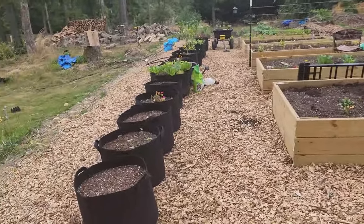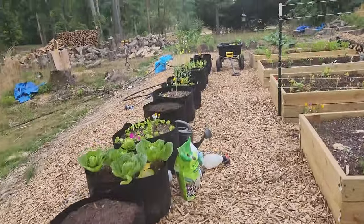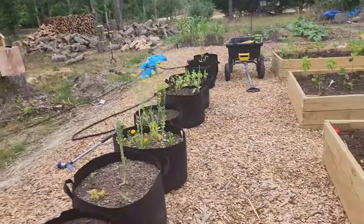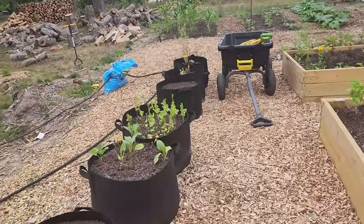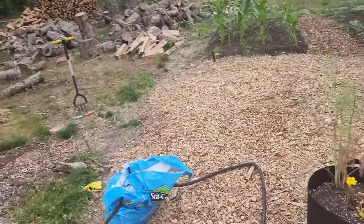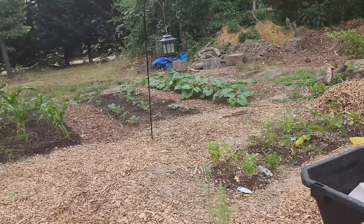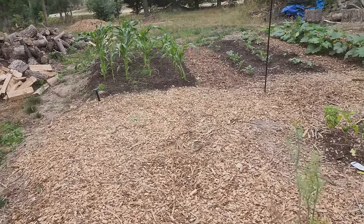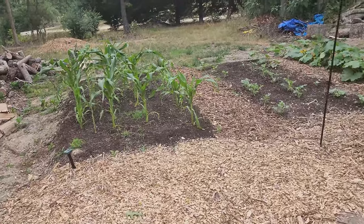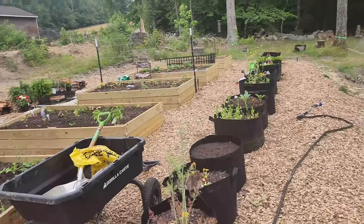My first attempt at fencing is going to be this deer netting. My primary critters that I want to keep out of here are deer and rabbits. Deer netting will not stop a raccoon — if a raccoon really wants to get through that deer netting, it will just chew right through it like it's nothing. But so far I haven't had problems with raccoons trying to get in here, and hopefully that will be a deterrent. If it's not, we'll take down the deer netting and put up some hardware cloth, and maybe even do a second wraparound with some smaller posts and do some electric wiring.